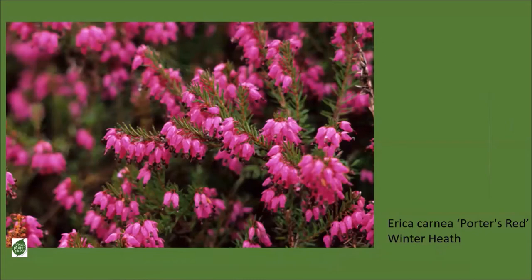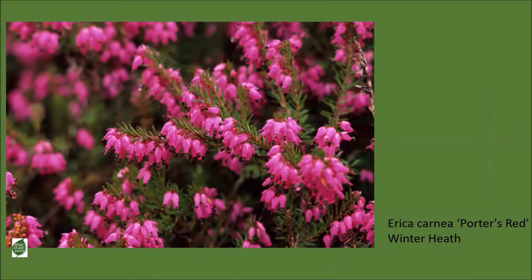One more shrub that blooms in winter: Erica carnea 'Porter's Red,' the winter-blooming heath. Heaths and heathers are sometimes confused, but if you want something that blooms in winter, look for a winter-blooming heath. This one has deep pink flowers that persist for months and months, and once they fade you'll have a tidy little shrub that's only about six inches tall and a foot to a foot and a half wide.